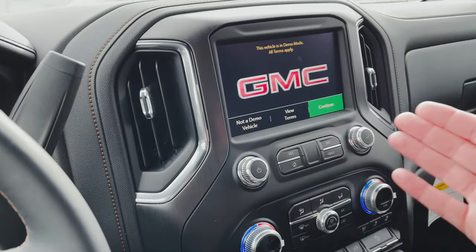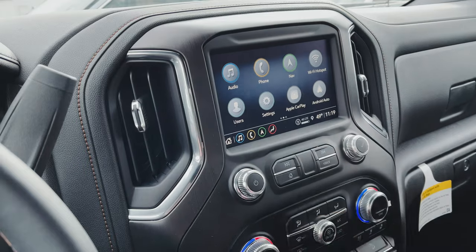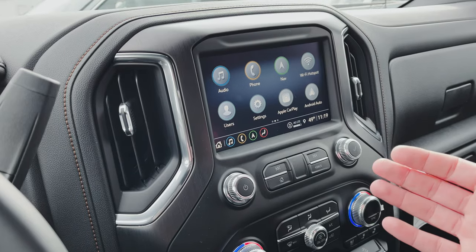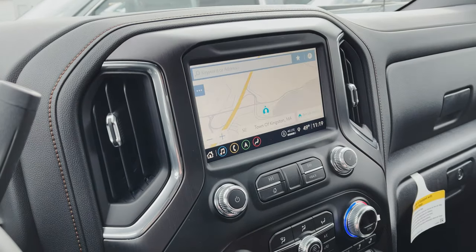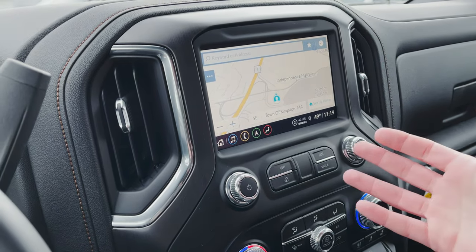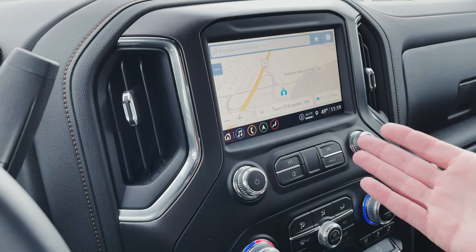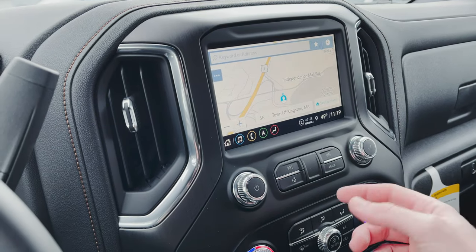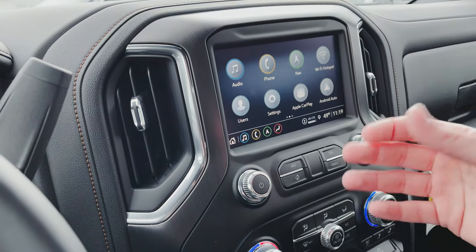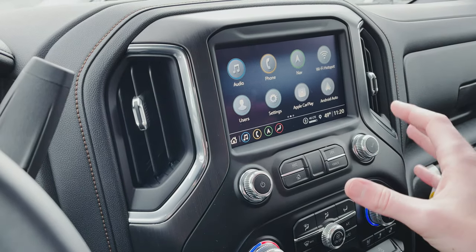Over here on the right, we've got our 8-inch GMC Intel Link system — an 8-inch diagonal full-color touch screen. You've got AM, FM, XM satellite radio, Apple CarPlay, Android Auto, and navigation. It's a really great navigation system. I'm a huge Waze guy, so most times I'm just hooking up my phone and using Waze, but if you prefer the built-in navigation, it's a really intuitive system. I suggest when you take one of these for a test drive, you enter in some addresses and actually try it out.